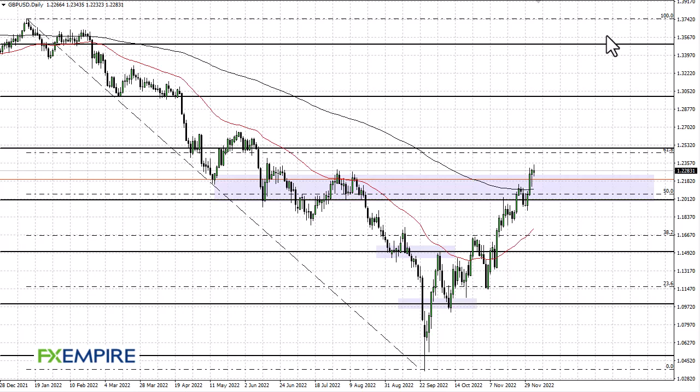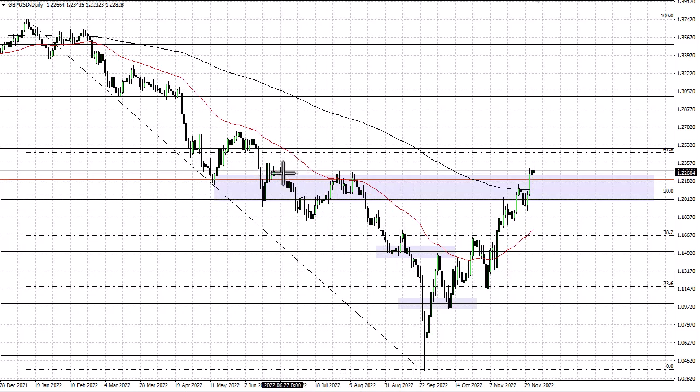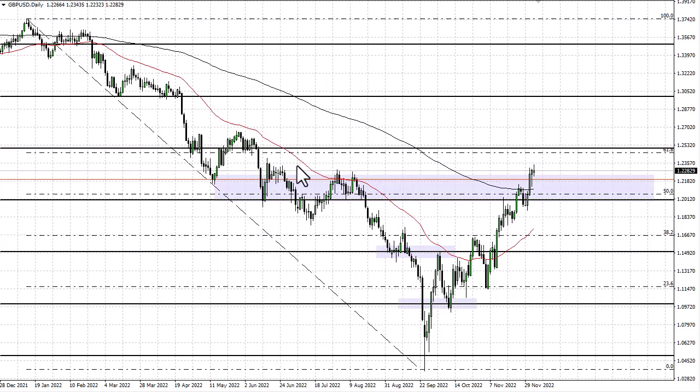FX Empire, this is Chris taking a look at the British pound. You can see that we continue to try to break to the upside. It's a little sluggish but certainly looks as if we are trying to get above all of this. Whether or not we can remains to be seen, but we certainly have made a serious attempt at it. If we do, then it opens up 1.25.